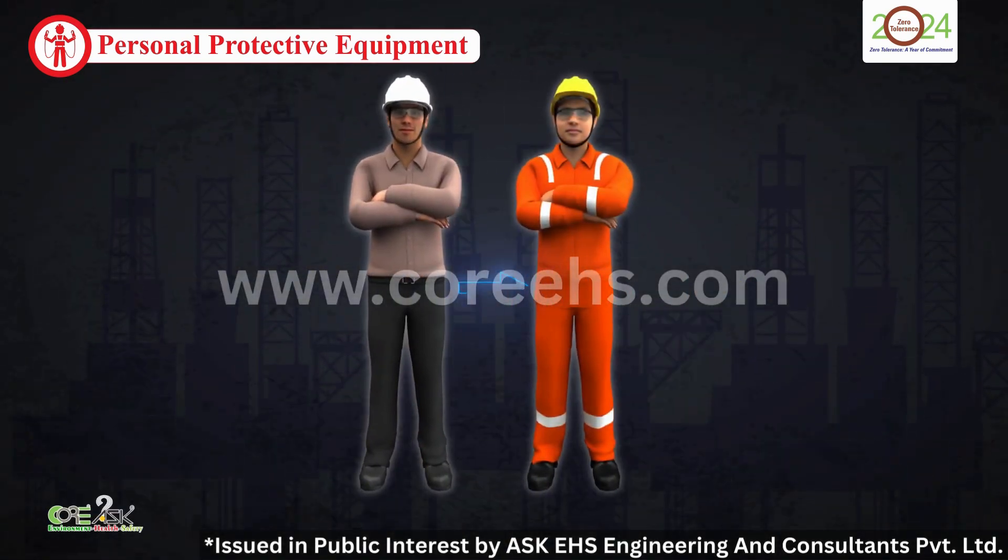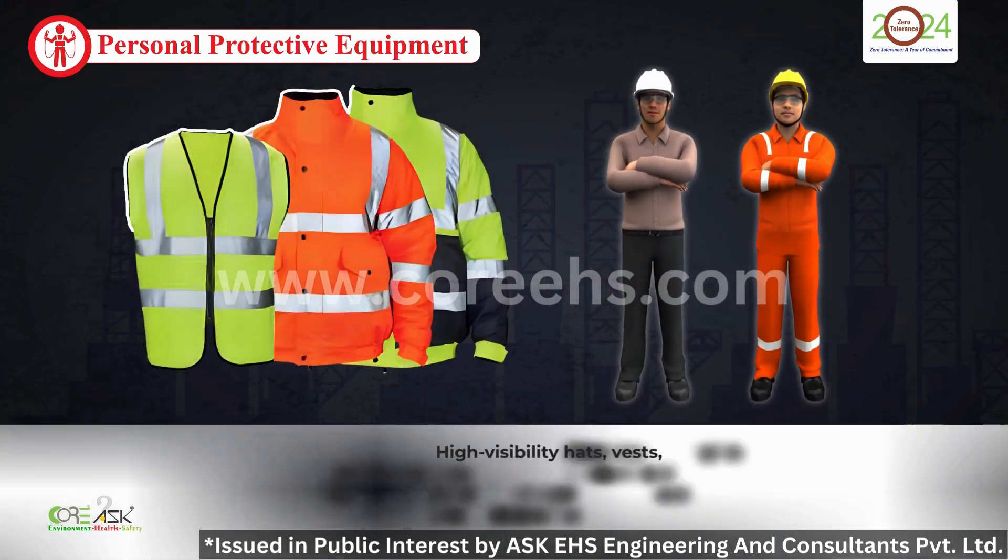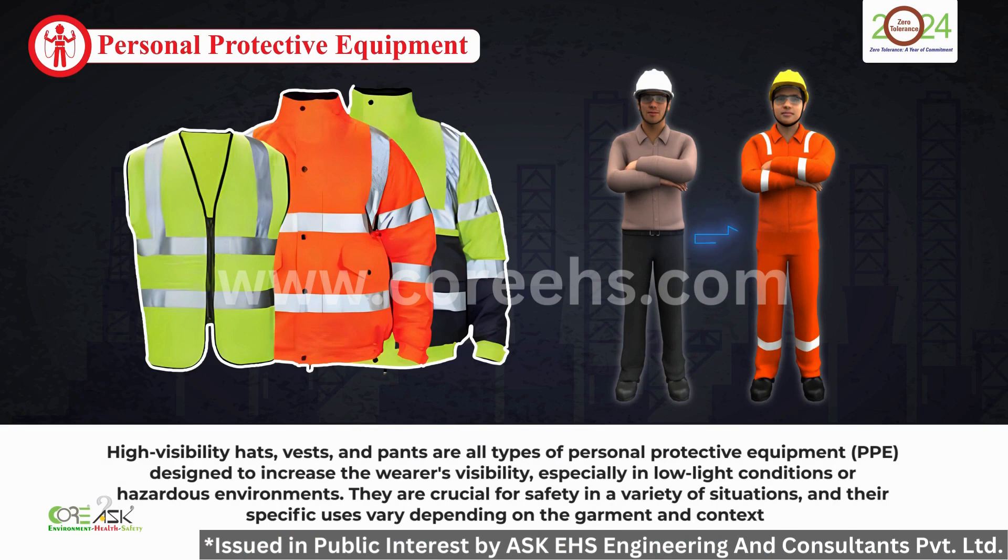High visibility clothing is your beacon of safety. In low light or hazardous environments, being seen is being safe. These bright vests, hats, and pants are essential for many workers.